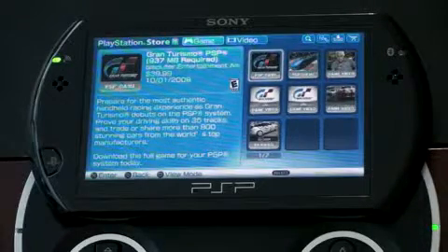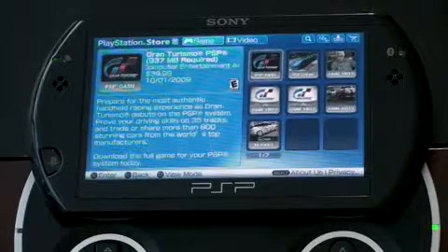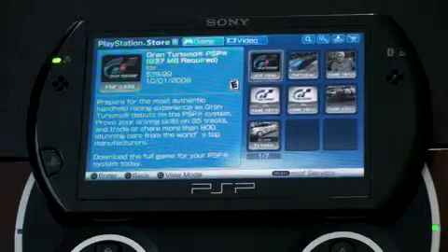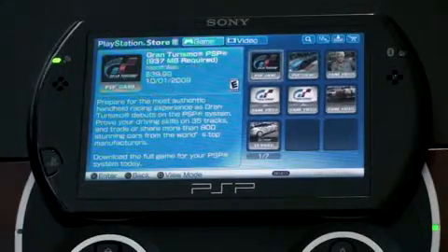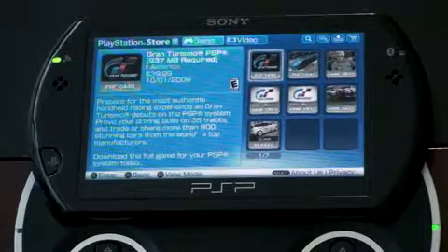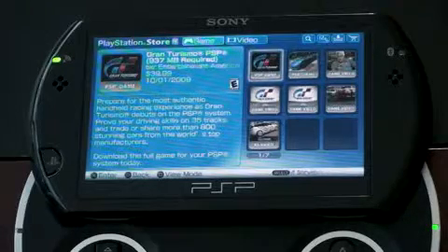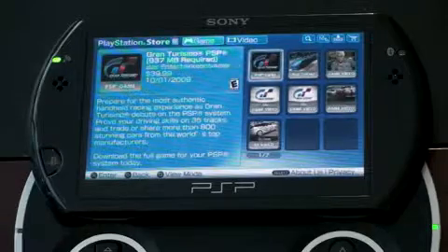The way billing works, you just set up an account and it automatically charges you — it's a pretty seamless process. For those of you that have used the PlayStation 3's PlayStation Network, it works much the same way. So this is 937 megabytes, and with a relatively fast Wi-Fi connection, downloading a 900 megabyte file is going to take you about 25 minutes. But once you download that, you're not in the clear — you actually have to install it as well, which takes about another 10 minutes. So from no game to a new full game, you're looking at probably 30 to 40 minutes — something to be aware of.